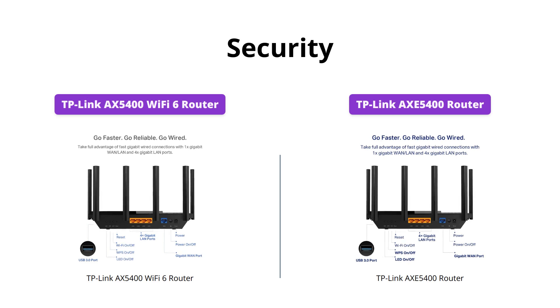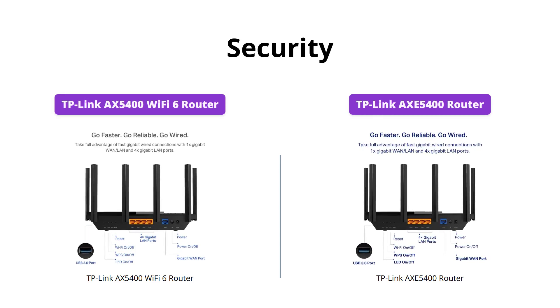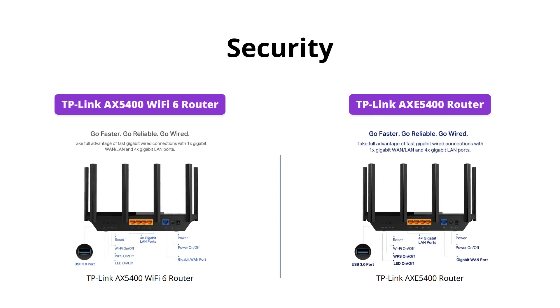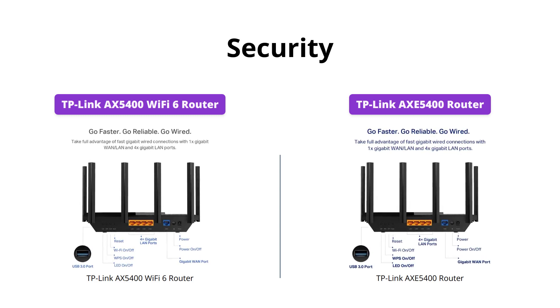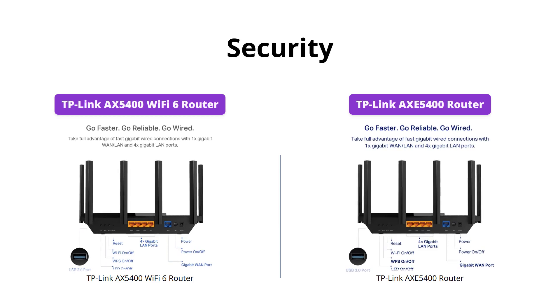Both routers come with TP-Link HomeShield, which provides users with advanced security features to protect their home network from cyber threats. However, HomeShield Pro, which offers more robust protections and features, is available only with the AX5400 for a subscription fee of $5.99 per month.